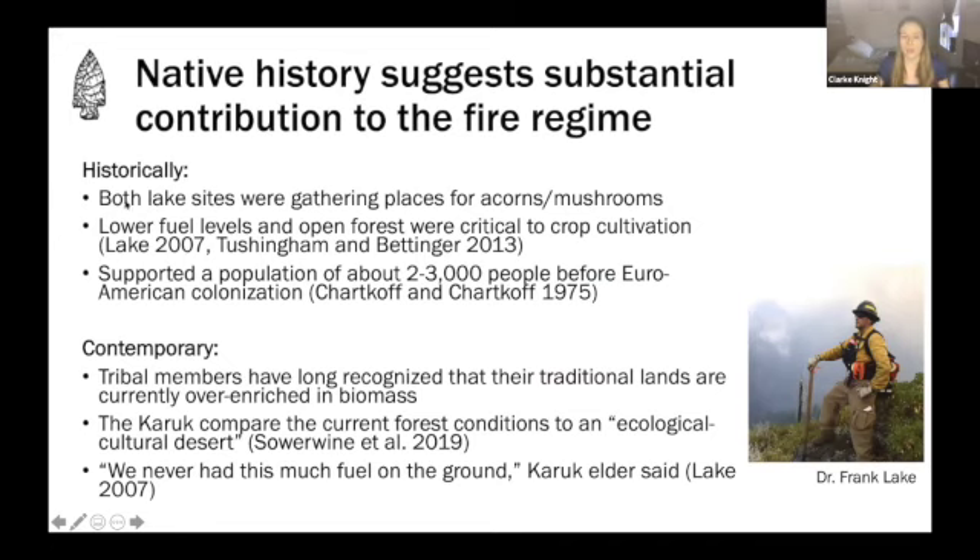Our first set of results from the native history show that there was a substantial contribution from native fire to this fire regime. Historically, both lake sites were gathering places for acorns and mushrooms, and in order to cultivate these crops, you really needed lower fuel levels and open forest conditions. This area is thought to have supported a population of about 2,000 to 3,000 people before colonization. In terms of the contemporary ethnographic record, tribal members have long recognized that these traditional lands are very over-enriched in biomass. Work by Jennifer Sauerwein published in 2019 found that crew members compare the current forest conditions to quote 'an ecological cultural desert.' As one Karuk elder quoted in Frank's dissertation said: 'We've never had this much fuel on the ground.'